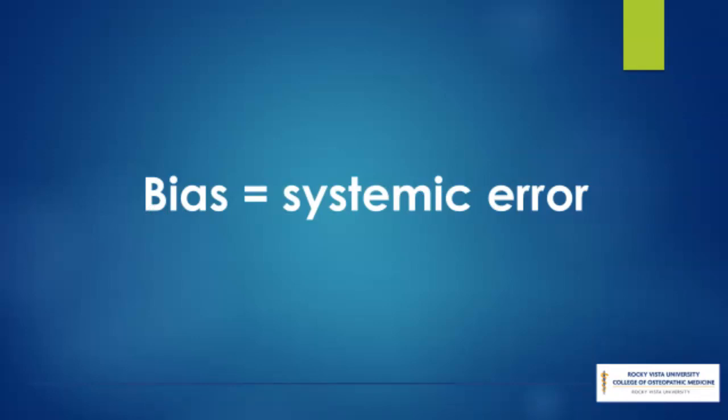In research, bias occurs when systematic error is introduced into testing by selecting or encouraging one outcome over others. Bias can occur at any phase of research, including study design or data collection, as well as in the process of data analysis and publication. To minimize any bias within a study, the sample population should be representative of the general population. It is also imperative to consider the sample size and identify whether the study is adequately powered to produce statistically significant results. Bias can be assessed with a variety of tools — CASP, JBI, and Cochrane, to name a few.